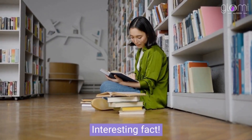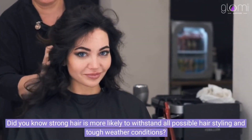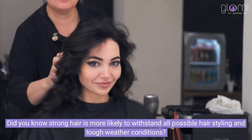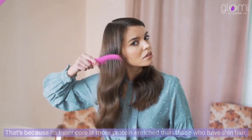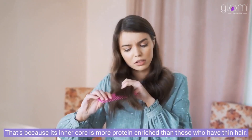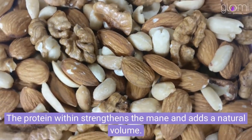Interesting fact: Did you know strong hair is more likely to withstand all possible hair styling and tough weather conditions? That's because its inner core is more protein-enriched than those who have thin hair. The protein within strengthens the mane and adds a natural volume.